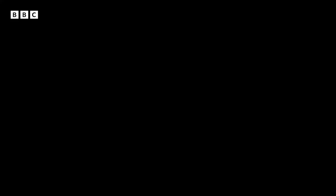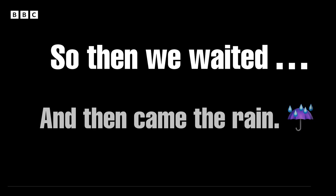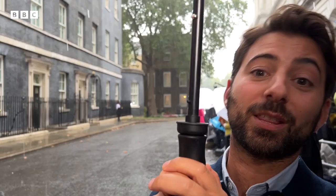Here we are — this is our spot, this is our position where we're allowed to stand. Number 10 Downing Street is just over there. They don't want the lectern to get wet — that brand new lectern — so they're basically putting it under an umbrella.